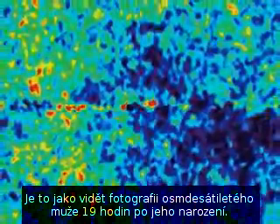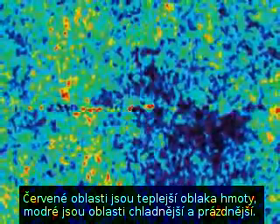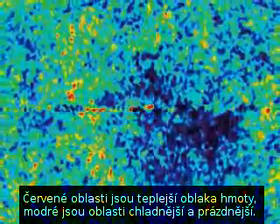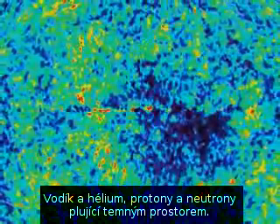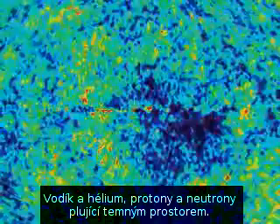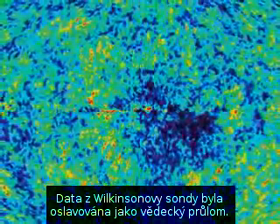It's like seeing the photo of an 80-year-old man just 19 hours after his birth. The red areas are warmer clouds of matter, the blue areas colder and emptier — hydrogen and helium, protons and neutrons, drifting in a dark cosmos. The Wilkinson Probe results were hailed as a scientific breakthrough. They matched the predictions perfectly.